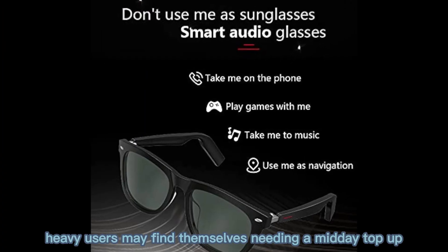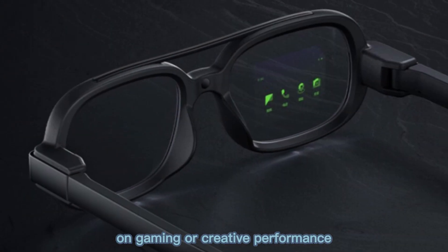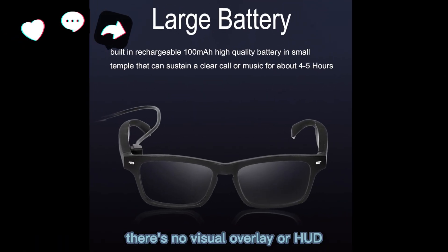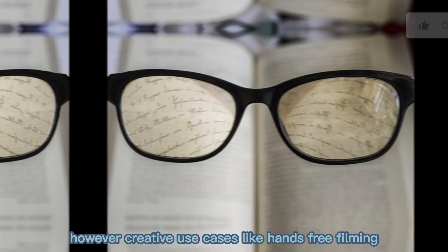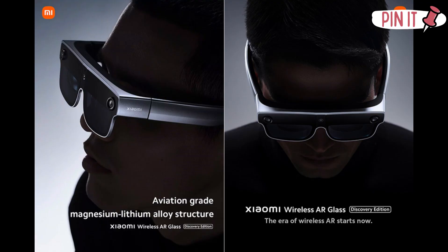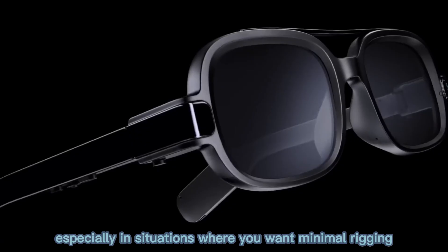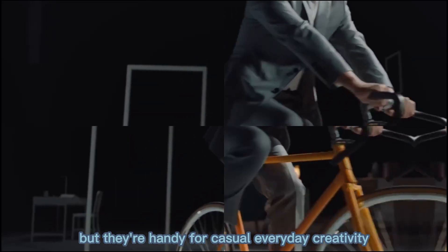Heavy users may find themselves needing a midday top-up depending on usage. On gaming or creative performance, these glasses are not made for high-FPS games or complex 3D modeling — there's no visual overlay or HUD, so they aren't head-mounted displays. However, creative use cases like hands-free filming, time-lapse capture, or AR-like effects on companion apps are possible. For creators, the glasses are a useful wearable camera for vlogging or POV capture, especially in situations where you want minimal rigging. They won't replace a gimbal or full-camera rig, but they're handy for casual, everyday creativity.